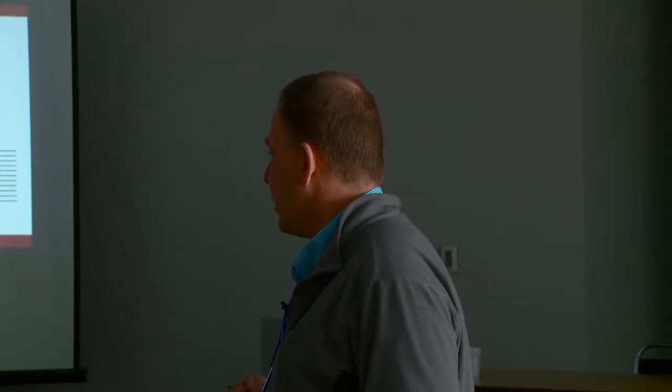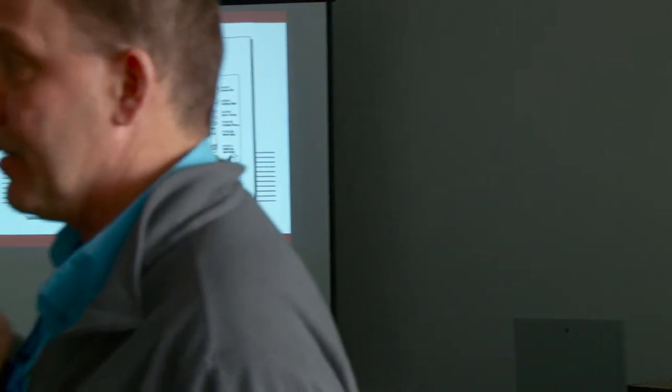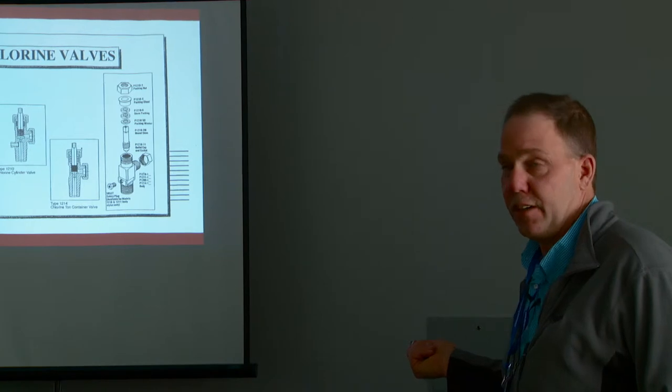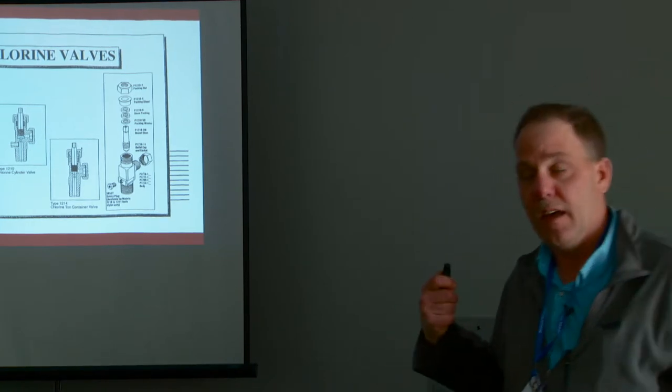The fuse plug is on 150-pound cylinders and on ton cylinders — they have them on the ends of the tons. It's a safety mechanism designed so that if the container is exposed to extreme heat, it melts out to keep the cylinder from rupturing. About two weeks ago, I had a situation in a community in southern Minnesota on a Friday night — they called and said they had a gas chlorine leak. What had happened was the heater inside the chlorine room malfunctioned and stuck on, and it got to around 150 degrees and melted out the fuse plug. If you've done soldering before, you'll see the drip on the cylinder, and then it started leaking chlorine.